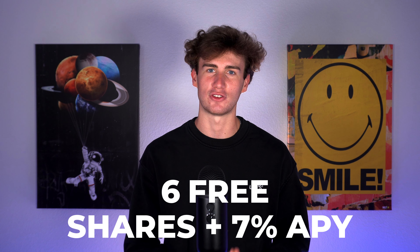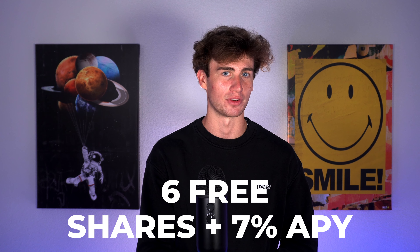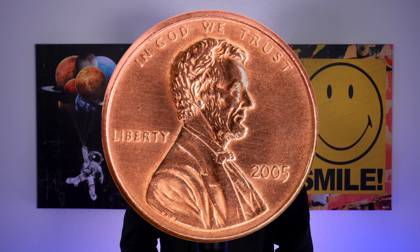If you did use or are planning on using the link in the description below, there are three tiers for this bonus. For tier one, you'll earn six free fractional shares for depositing at least one cent into your new account. The link below just makes the bonus more accessible by dropping that deposit requirement to just one penny.